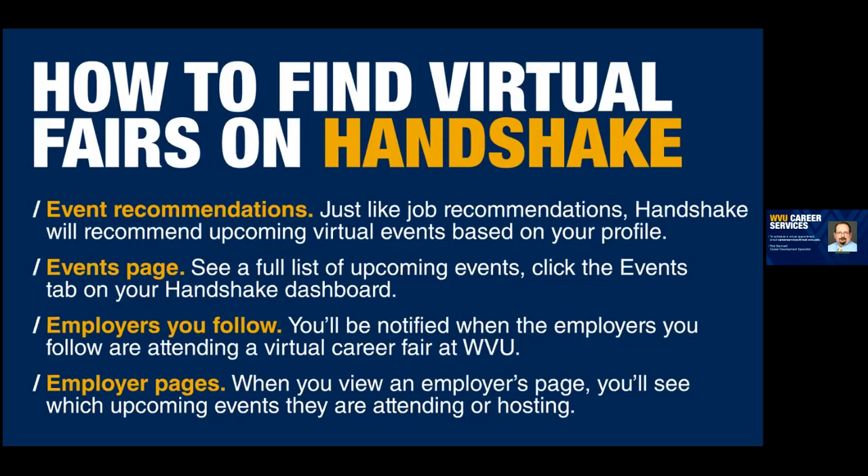You can also see employers — if you have a top 10 list you've been researching, find them in Handshake and there's a little star on their profile. If you follow them, any time that employer does something in Handshake related to WVU — whether it's creating an information session, posting a job, or registering for a career fair — Handshake will automatically send you an email saying this employer is coming to this event.